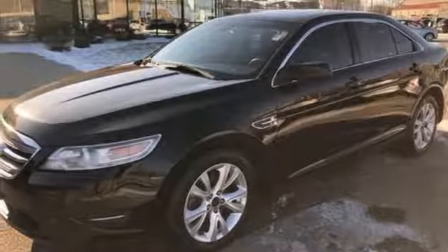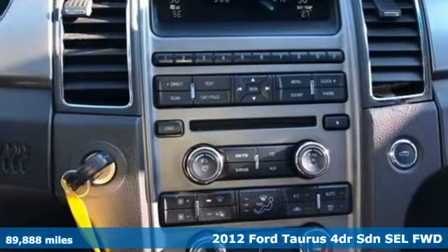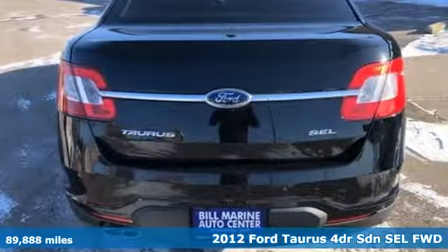Here's a 2012 Ford Taurus. Treat yourself to the driver's seat, then take off, embracing every curve and devouring straightaways.